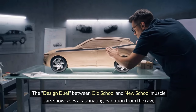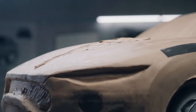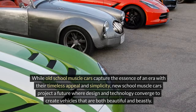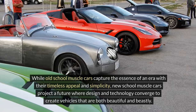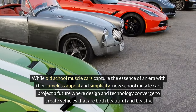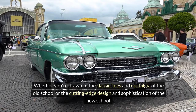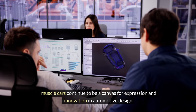The design duel between old-school and new-school muscle cars showcases a fascinating evolution from the raw, unapologetic aesthetics of the past to the refined, technology-driven designs of today. While old-school muscle cars capture the essence of an era with their timeless appeal and simplicity, new-school muscle cars project a future where design and technology converge to create vehicles that are both beautiful and beastly. Muscle cars continue to be a canvas for expression and innovation in automotive design.